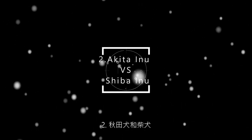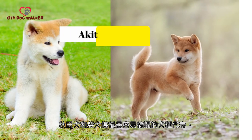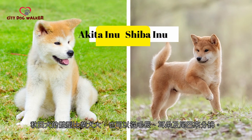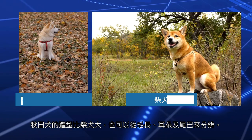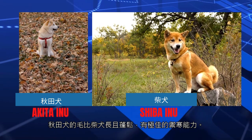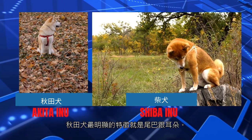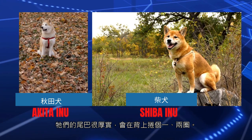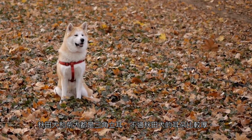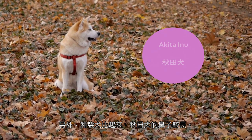2. Akita Inu and Shiba Inu. Akita Inu and Shiba Inu are the dog breeds most easily confused. The Akita Inu is larger than the Shiba Inu and can also be distinguished by coat length, ears, and tail. Akita Inu's hair is longer and fluffier than Shiba Inu's and has excellent cold protection. The most distinctive features of the Akita dog are the tail and ears. Their tails are thick and curled once or twice over their backs. The Akita and Shiba have triangular ears, but the Akita's are thicker. Compared to Shiba Inu, Akita Inu also has a longer nose.